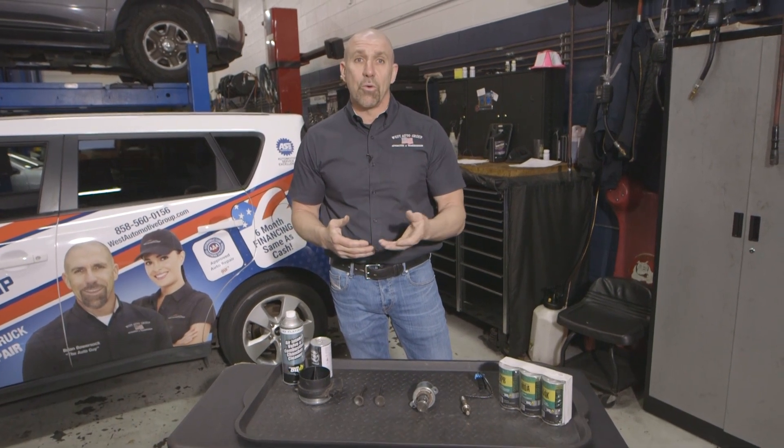If a vehicle requires a 91 octane fuel, then you should be using a 91 octane fuel. It prevents pre-detonation, which can cause other failures inside the engine. If a vehicle requires 87 octane fuel, it is fine to run the 87 octane fuel.